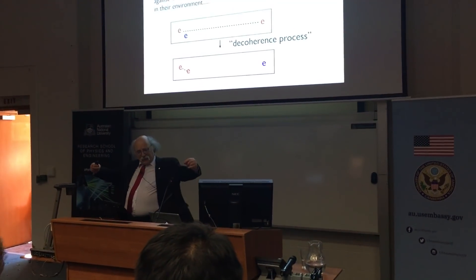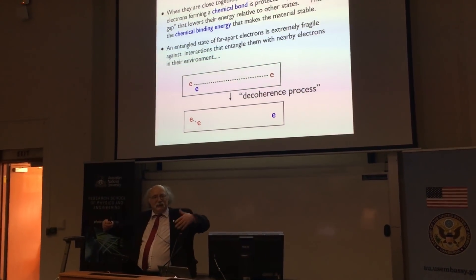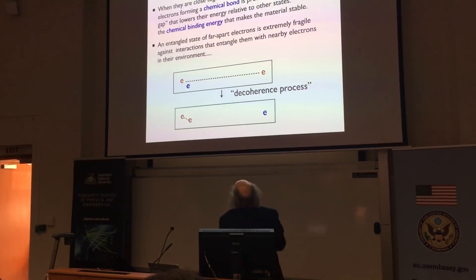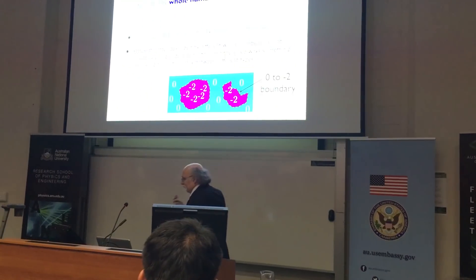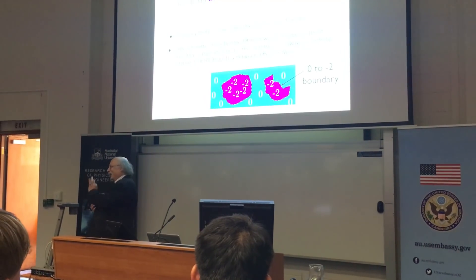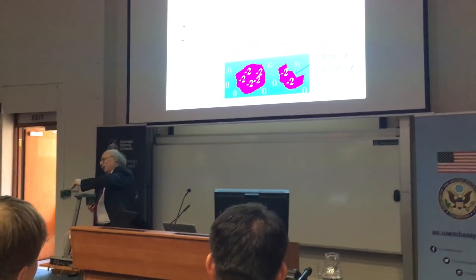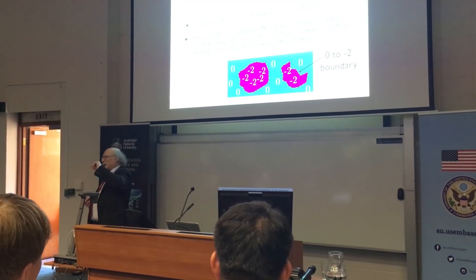In the evening I went to a talk by Duncan Haldane, who shared the 2016 Nobel Prize in Physics for his work on topological matter. He is visiting from Princeton and gave a talk about how topological properties — such as how many holes a material has — do apply to materials at the quantum scale. It's really cool stuff.